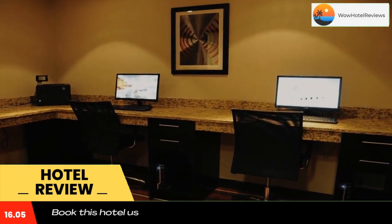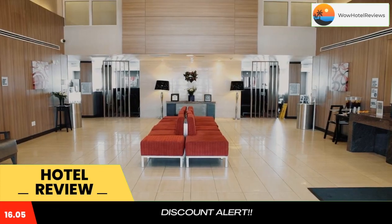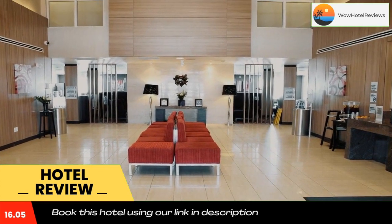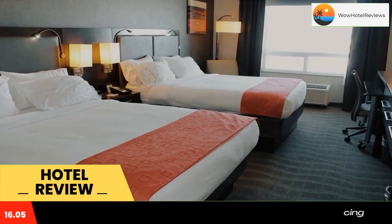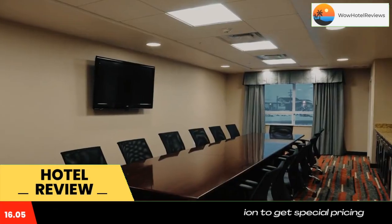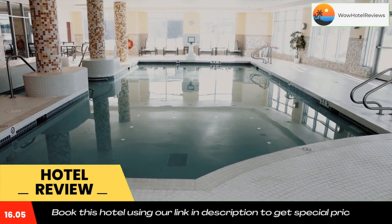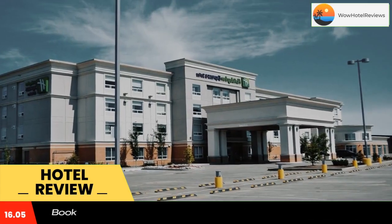Select rooms feature a separate living room and a full kitchen. Guests can enjoy the fitness center and sauna. A business center is on-site. Edmonton International Airport is just under four hours drive away, and Downtown Edmonton is three hours drive away from Holiday Inn Express Hotel and Suites Bonneville.